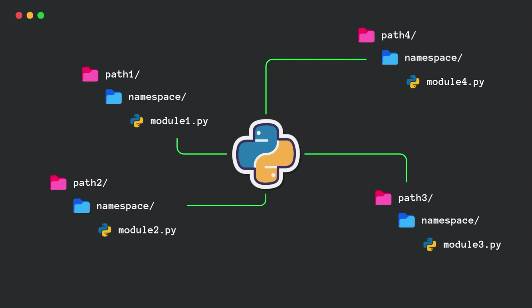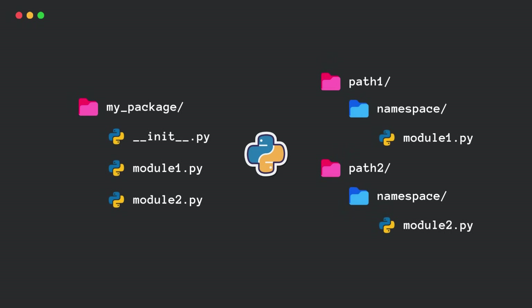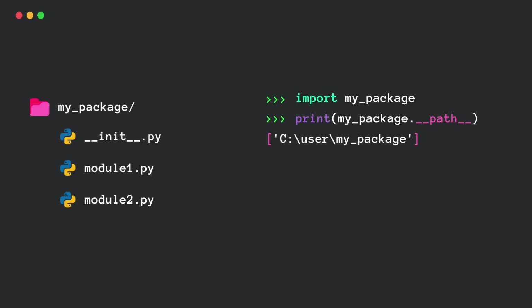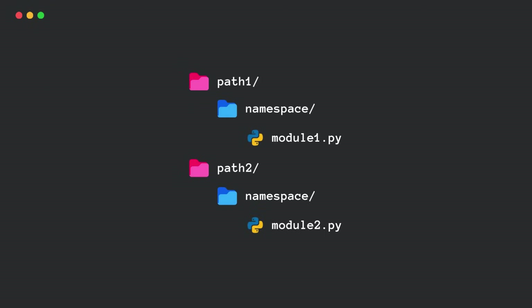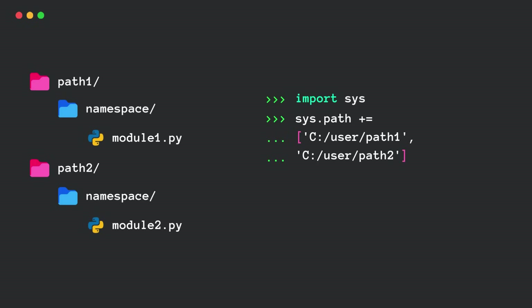It's because namespace packages are kind of like a loose collection of modules that Python stitches together at runtime. This means different parts of the package can be spread across multiple locations. Now let's dig into how Python actually sees these packages under the hood. For a regular package, if we check its path attribute, it looks like this — a simple list. But before checking a namespace package, we must let Python know where to look for it.